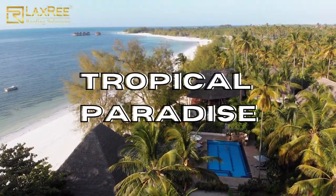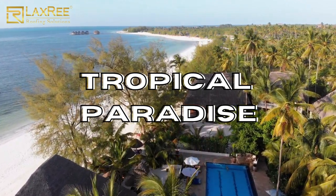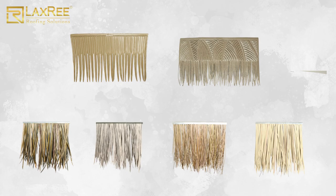Are you looking for a way to add a touch of tropical paradise to your hotel, without sacrificing durability and longevity? Look no further than Laxry's artificial thatch roof tiles.